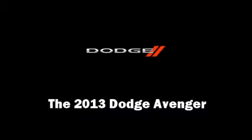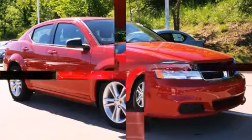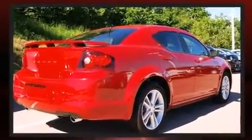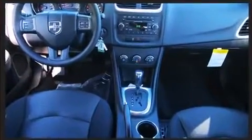Treat yourself to a test drive in the 2013 Dodge Avenger. This four-door, five-passenger sedan offers the features and options for which you've been searching. Under the hood, you'll find a six-cylinder engine with more than 270 horsepower, providing a spirited yet composed ride and drive.